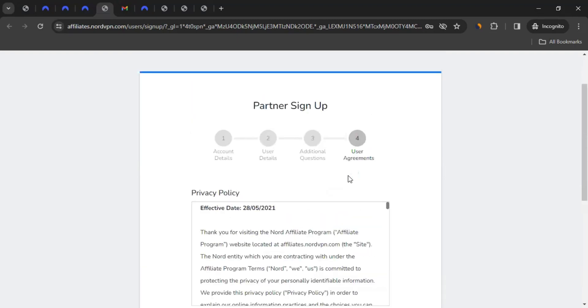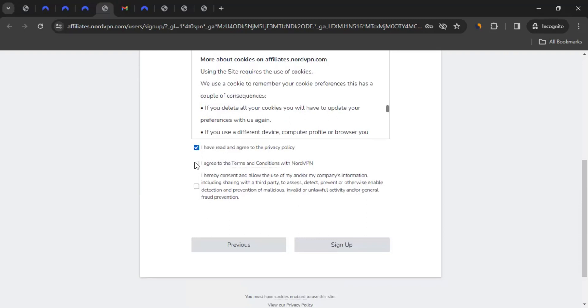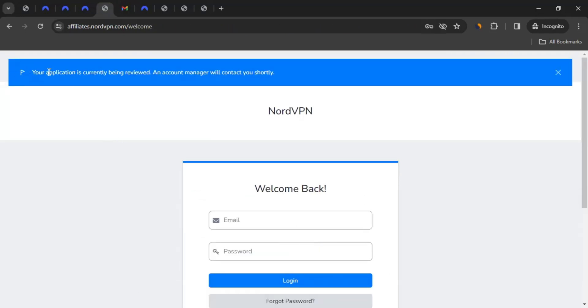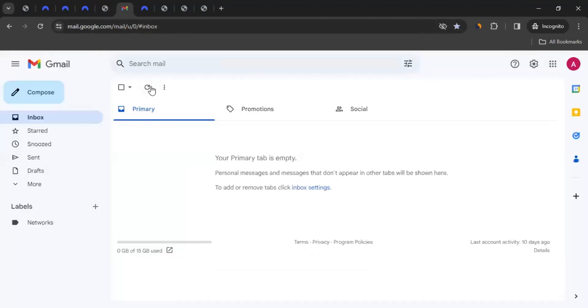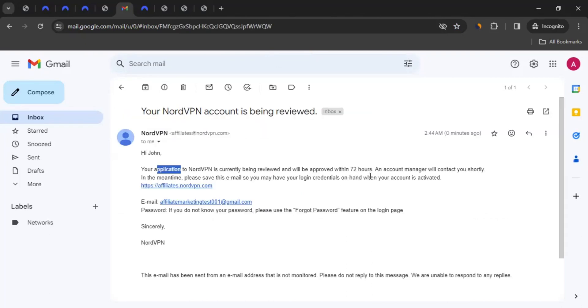This takes you to step four of the sign-up page. Here you can read the privacy policy and tick 'I have read and agreed to the privacy policy.' Click on terms and conditions, read them, and tick that box too. Then tick the box allowing use of your information including sharing with third parties, and click Sign Up. Your information will be processed and you'll see a message saying your application is currently being reviewed and an account manager will contact you shortly. You'll also receive a confirmation email stating the review may take up to 72 hours.